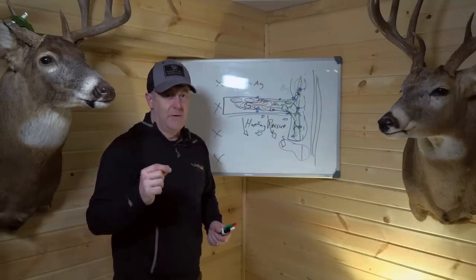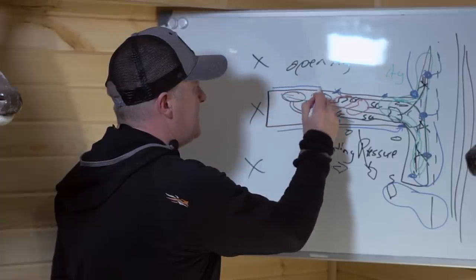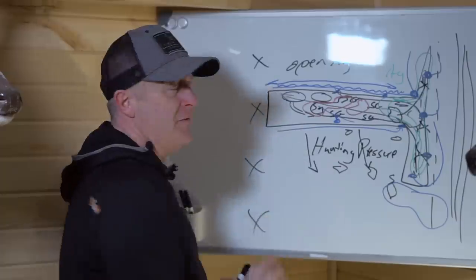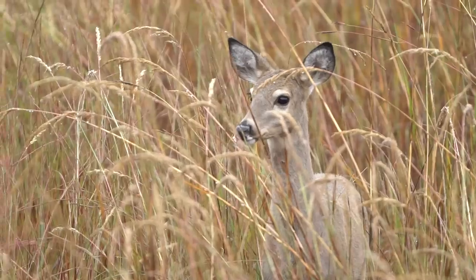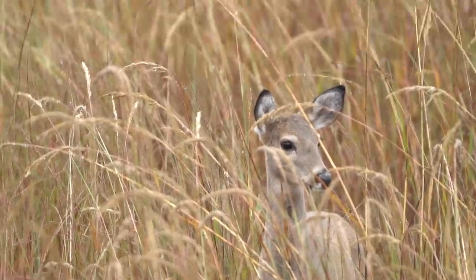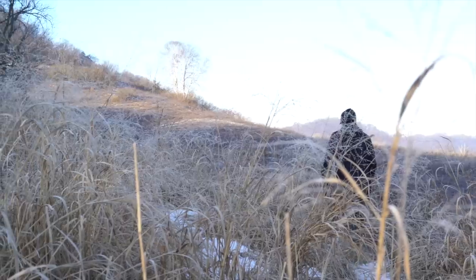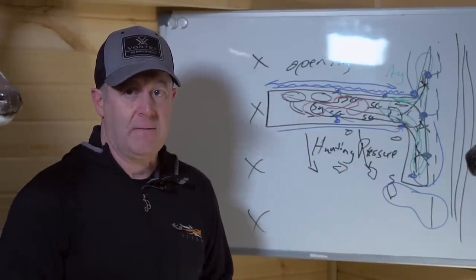Across the north side, there's a ditch system with trees and switchgrass planted on the back side, allowing access along that row without spooking deer on the food plots or inside the switchgrass. Switchgrass aids in scent dispersion for hunters, helps soundproof the land, and prevents deer from seeing the hunter going by. It stands up all winter long — I was just there in early February and it was standing strong, surrounding his original food plots.